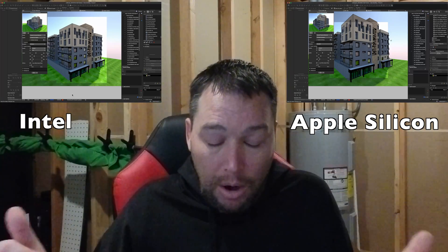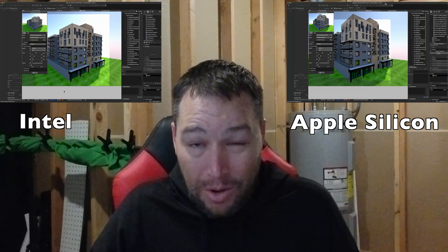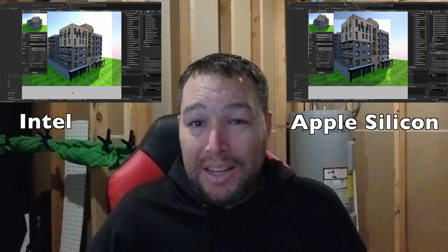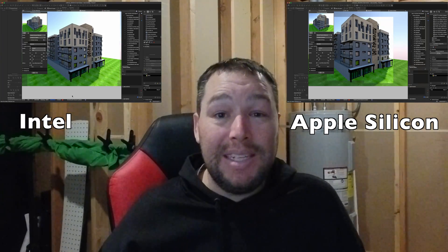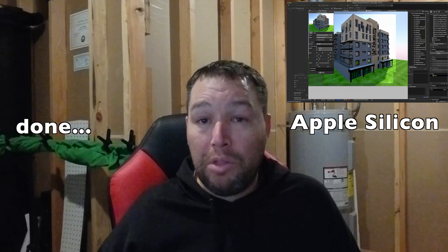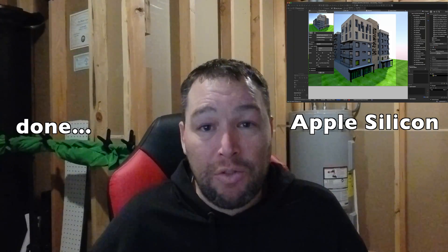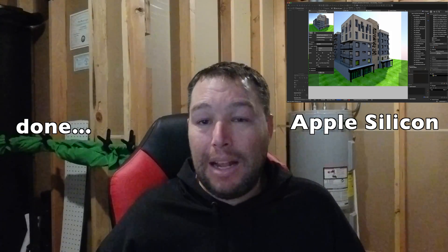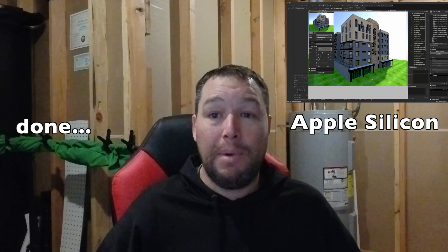These results are in the normal rendering engine. Now if we shift to the Redshift render, honestly, this was unusable for me. I had to stop it because this model is so big, and for some reason on both the Intel and the Apple Silicon version the screen stayed black for over 30 minutes on each of them. At a certain point I just thought, you know what, this is wasting my time.